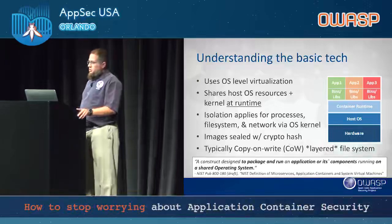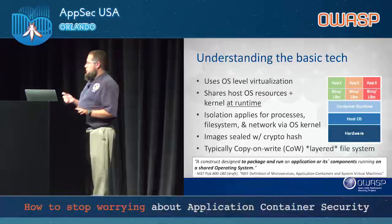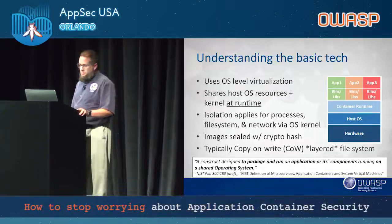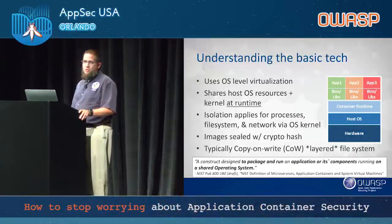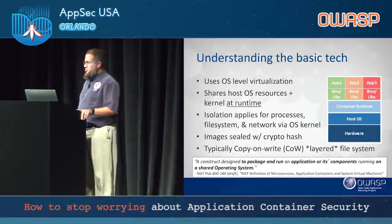Images are sealed with a crypto hash — typically a TAR package format — and when built and sealed they have an MD5 or SHA-256 hash depending on the technology. Many use a copy-on-write layered file system, meaning you can run a history command and see all previous file image layers if they haven't been flattened. That means if someone baked credentials in or deleted packages, it's still visible. Some packages on public Docker Hub actually contain malware, so check under the hood. NIST was forward on this with draft publication 800-190, which defines what microservices, application containers, and system virtual machines are and draws distinctions between them.